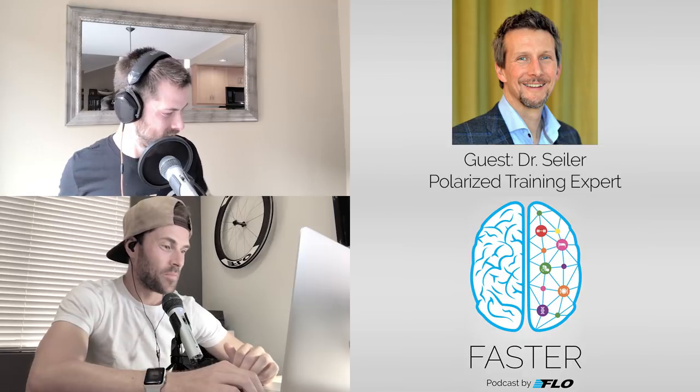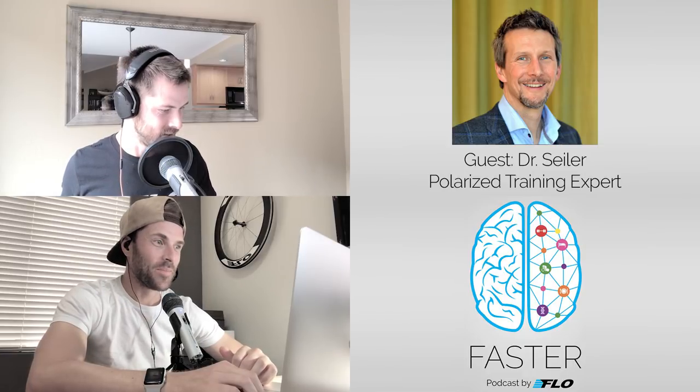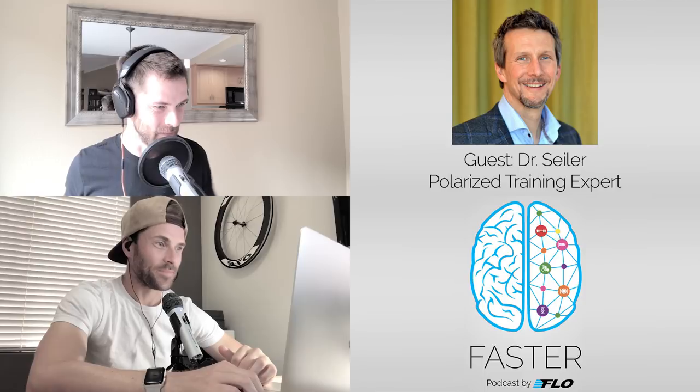What part of Texas? Austin, Texas — and also Dallas. I can't tell you how excited I am to have you on the show today.